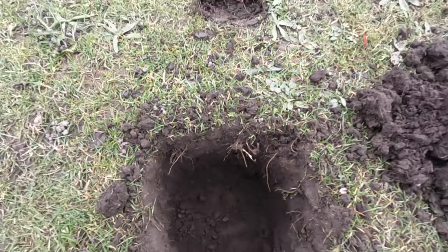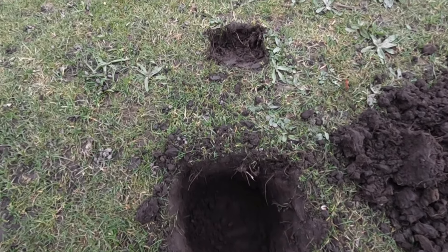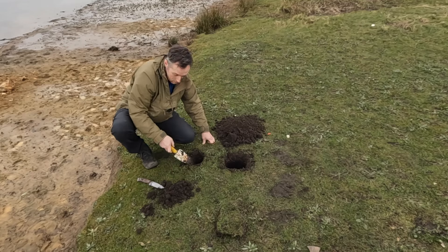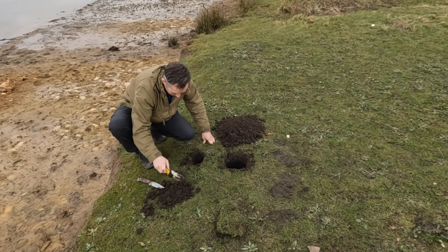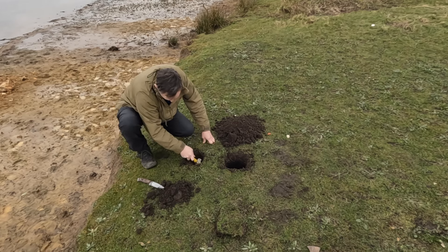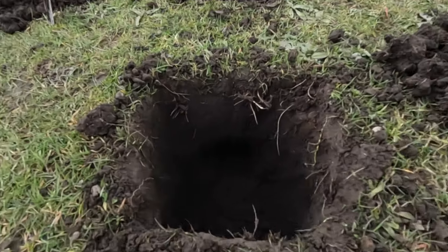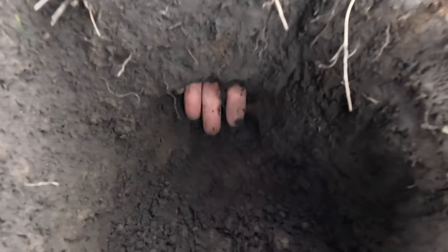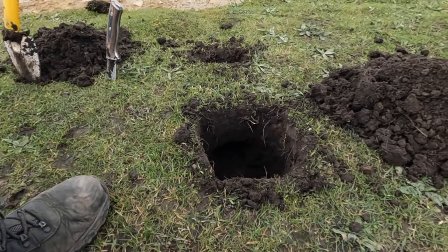There's the first hole. Let's do the air hole. So we've dug the holes now and you can see down there — we've come through, there are my fingers. So let's put the wood in and start the fire.